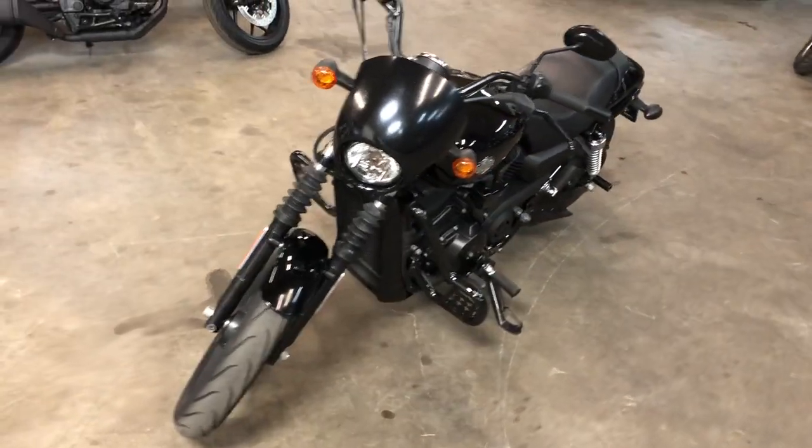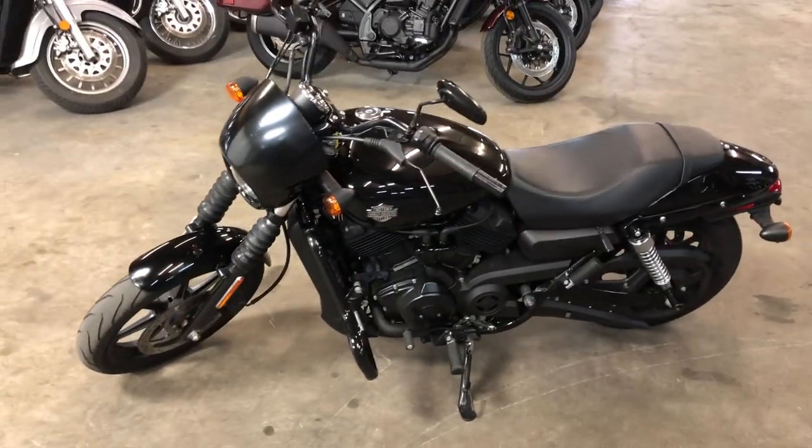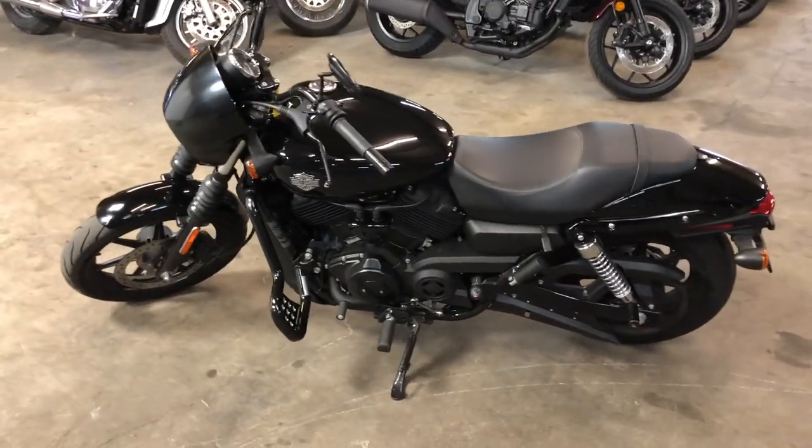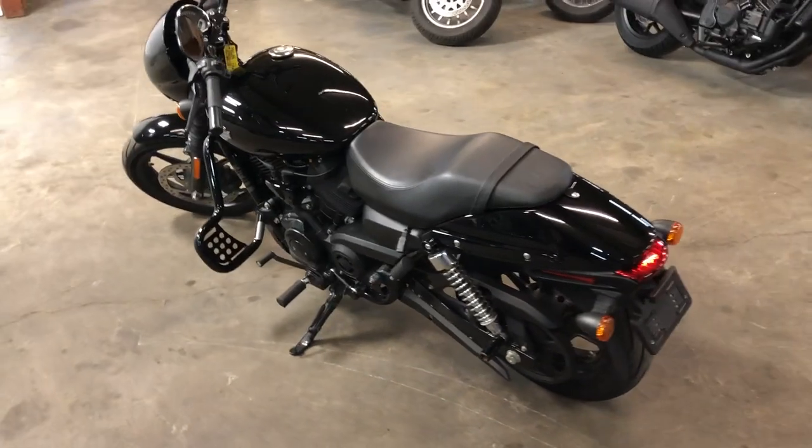Got the blackout package — high gloss vivid black paint, blacked out rims, blacked out front end, blacked out motor, custom exhaust, custom engine guards. Just serviced at the dealership, this thing is inspected.